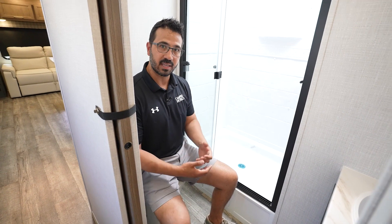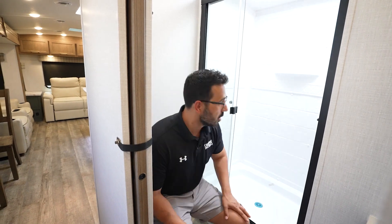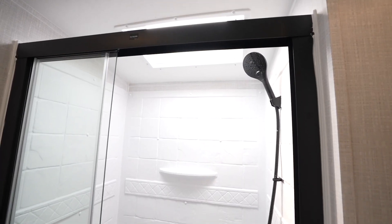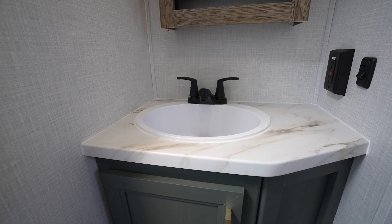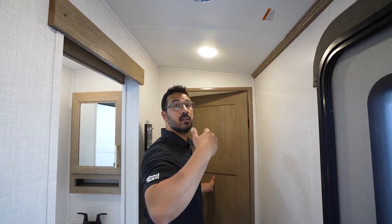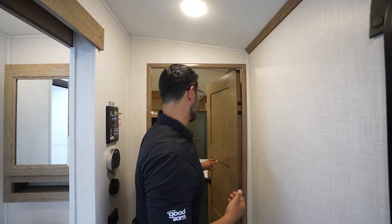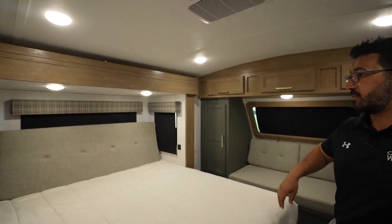Stepping into the bathroom, you have a porcelain bowl — you don't have to worry about replacing it later since plastic ones don't stay nice looking too long. There's a shower door rather than just a curtain. Being six feet tall, I have plenty of headroom, especially with the skylight. You have a matte black hand wand and matte black faucet, the same pressed countertop, and a mirrored medicine cabinet. Ceiling height is 82 inches in the center, so even along the wall at the lowest point there's still plenty of room.